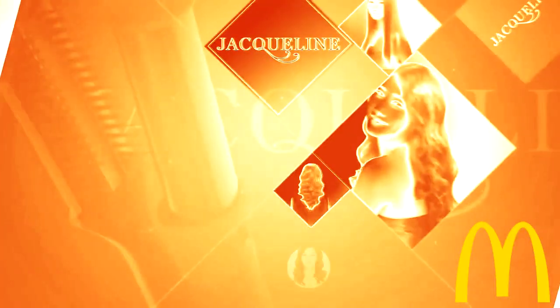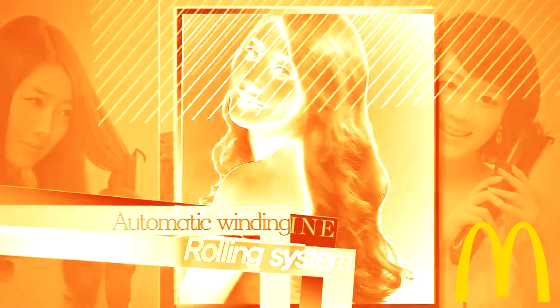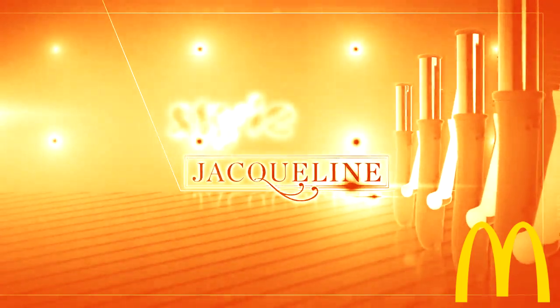Flat hair, dry and shaggy hair — Jacqueline Rolling Styler can change these to amazing hairstyles. It is an amazing 360-degree revolving heating style that can automatically grind and roll. Jacqueline Rolling Styler.